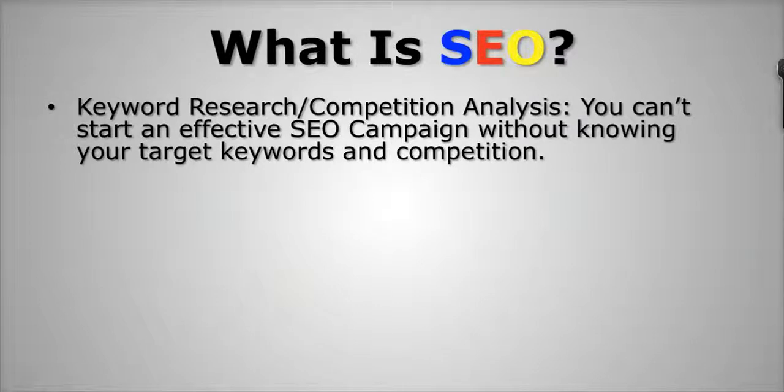There are a few things to keep in mind when targeting the proper keyword. Number one: you want to target keywords that people are actually searching for. Number two: you want to make sure there are low levels of competition — that goes into the competition analysis side of things. You also want to know how long it's going to take you to get to the first page of Google. And you want to make sure you're targeting keywords that are targeted — meaning they have some kind of action behind them.